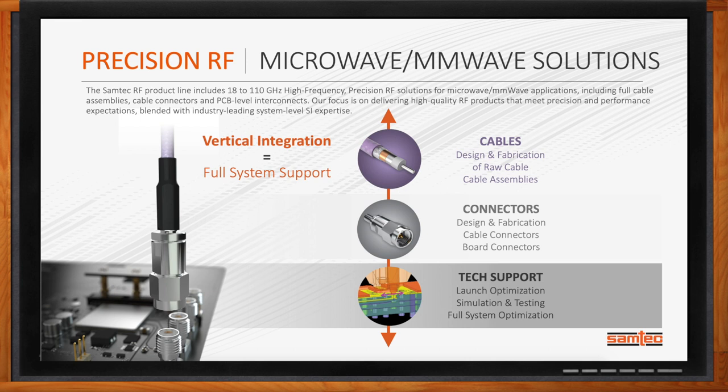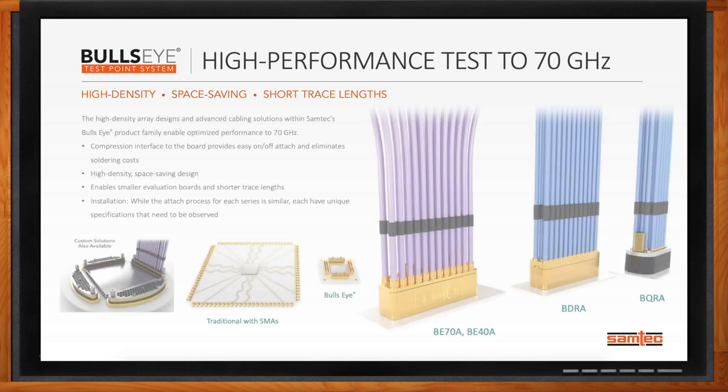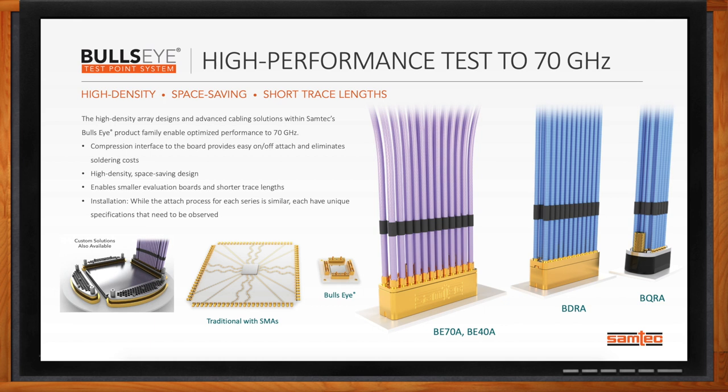And Bullseye, which we're going to be talking about throughout the Chalk Talk today, is a subset of that. The title says we're testing up to 70 gigahertz — how exactly are we getting there? Samtec recently released and continues to expand the capabilities of Bullseye. Bullseye combines high-density, space savings, and short trace lengths to provide optimized RF signal paths in a test environment. The high-density array designs and advanced cabling solutions are fully enabled for 70 gigahertz, with our new BE-70A solution supporting that.